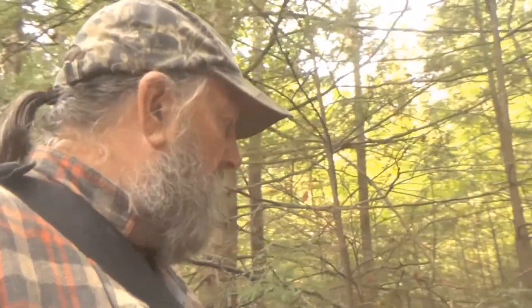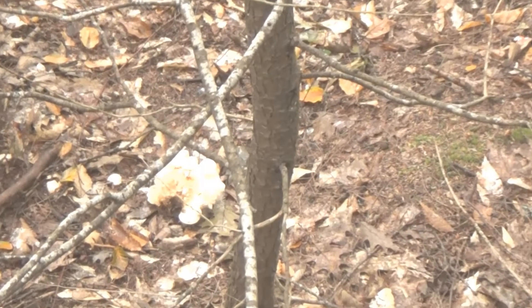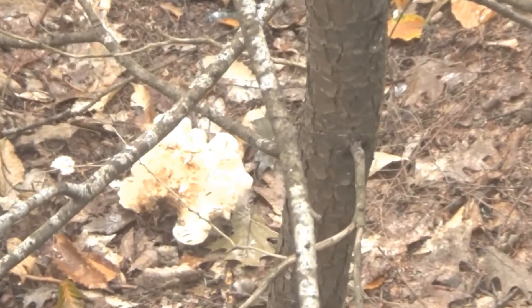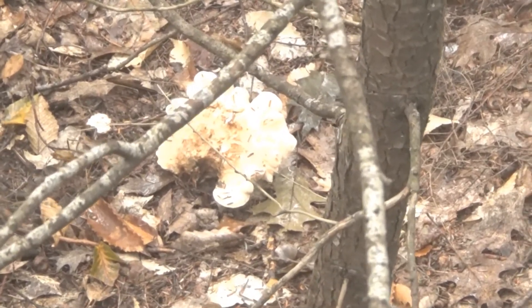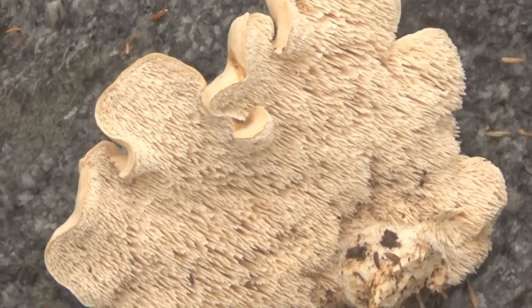Okay, what we're looking for — we're looking for hedgehog mushrooms. It's probably got bug marks and everything, but you'll see the spikes on the bottom when I get there. See, there's some spikes on the bottom of the cap.